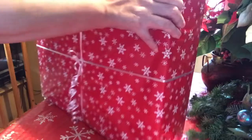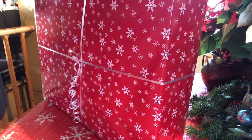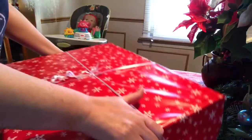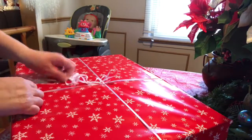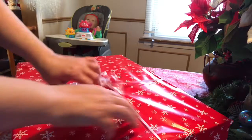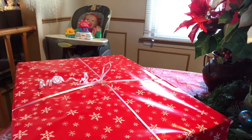I also received this package. I'm not going to read the card on camera because it's kind of personal — it's from Brinley. We're going to open this up. Just going to grab something to cut this ribbon.